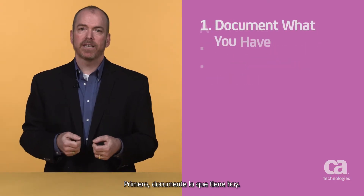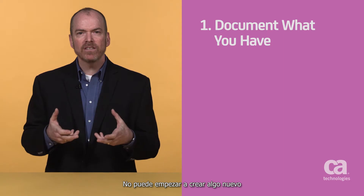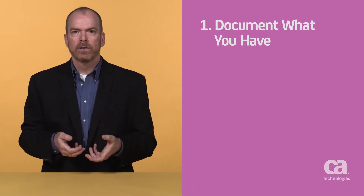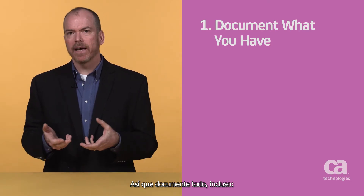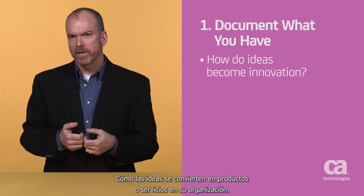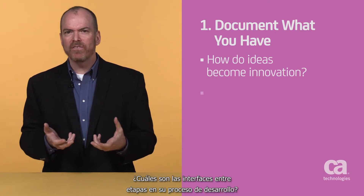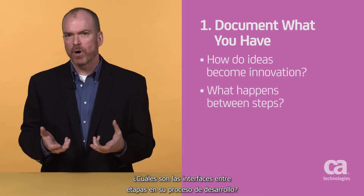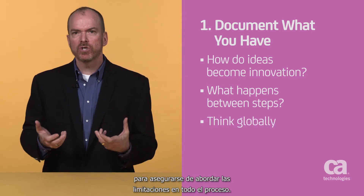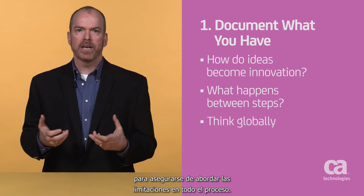First, document what you have today. You can't start building something new and improved without knowing what you currently have. So, document everything, including things like how do ideas get turned into products and services within your organization, or what are the interfaces between the stages in your development process? Make sure also to think globally to ensure that the constraints across the entire process are being addressed.